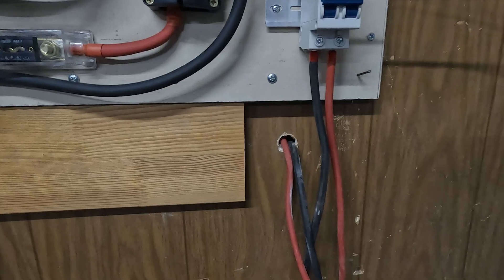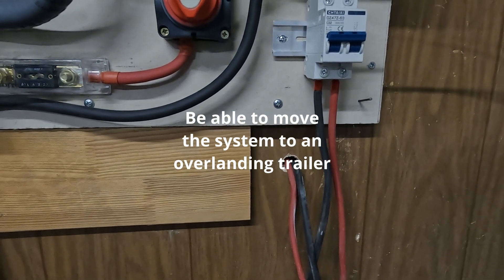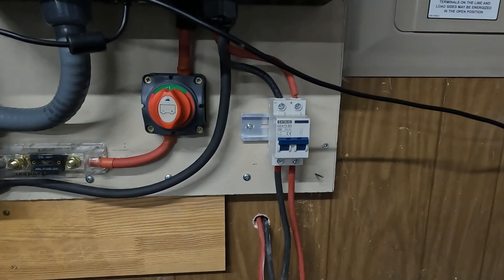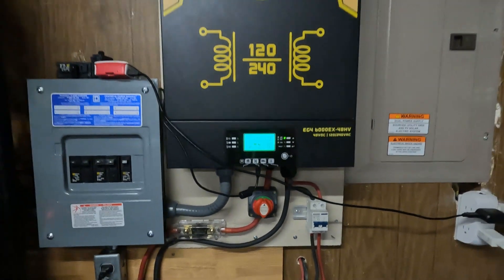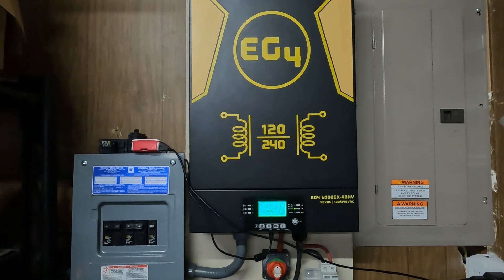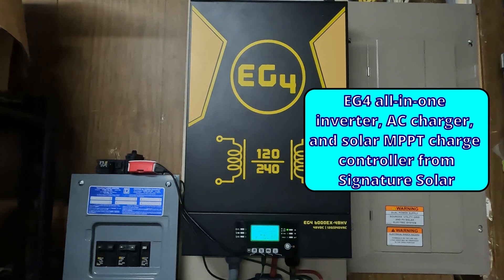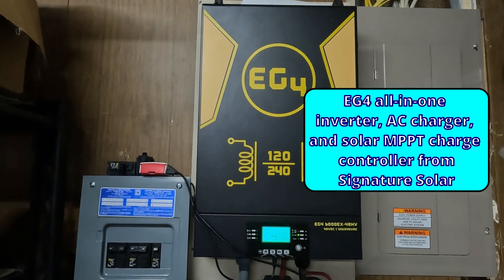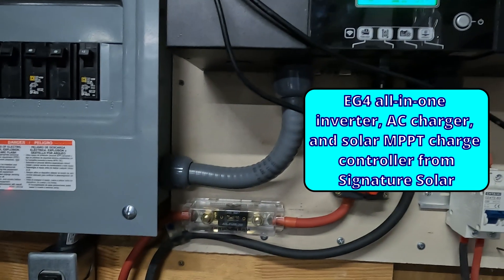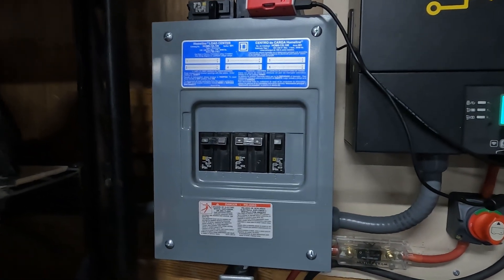We're working on some things where we may try to make this more mobile so it can actually turn into a mobile system. It runs up into the disconnect for the PV, into the EG4 6000EX48 high voltage — a refurb that we bought for around $900, which seems to be working fine. Then we run that down through the battery disconnect, a fuse link, and then this sub-panel.